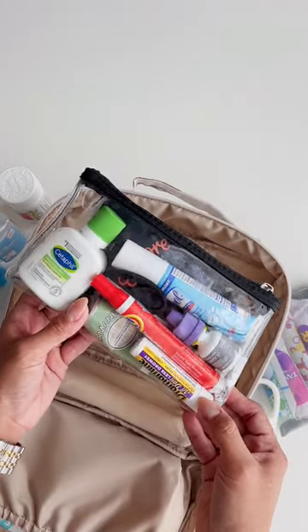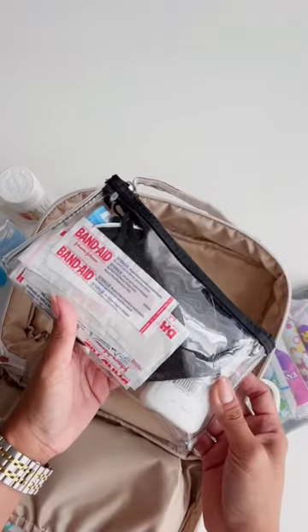I also have eye drops, Dramamine, Lysol, hair ties, extra masks, and band-aids.